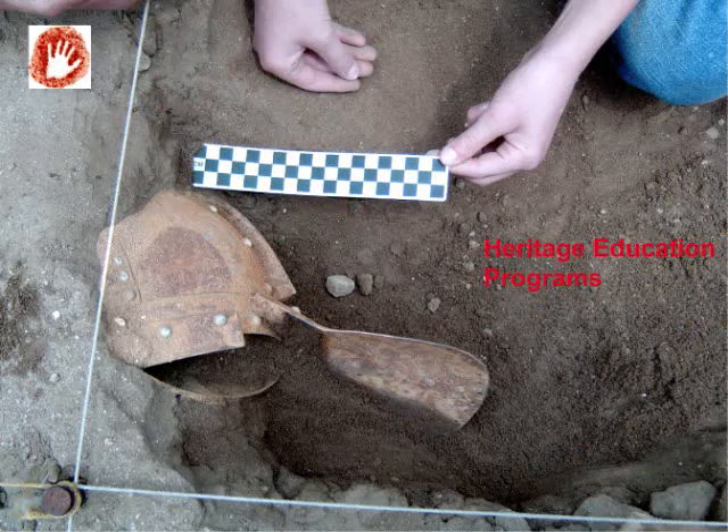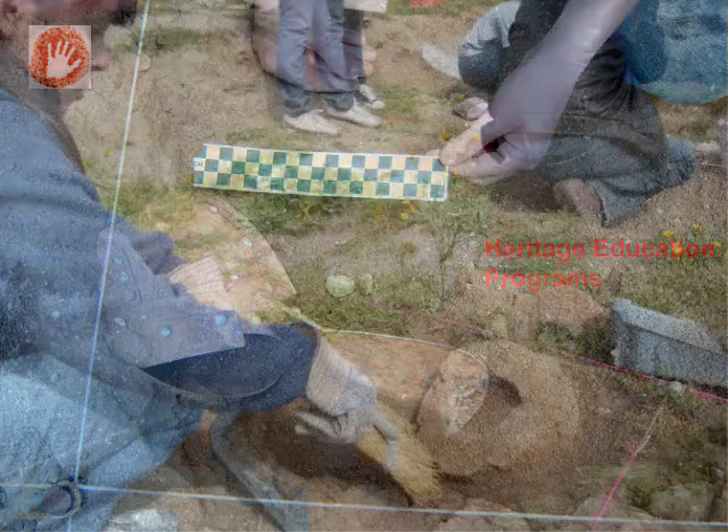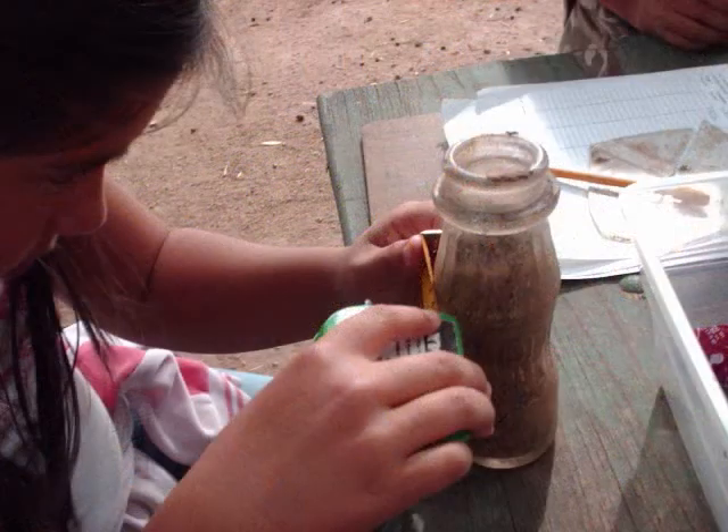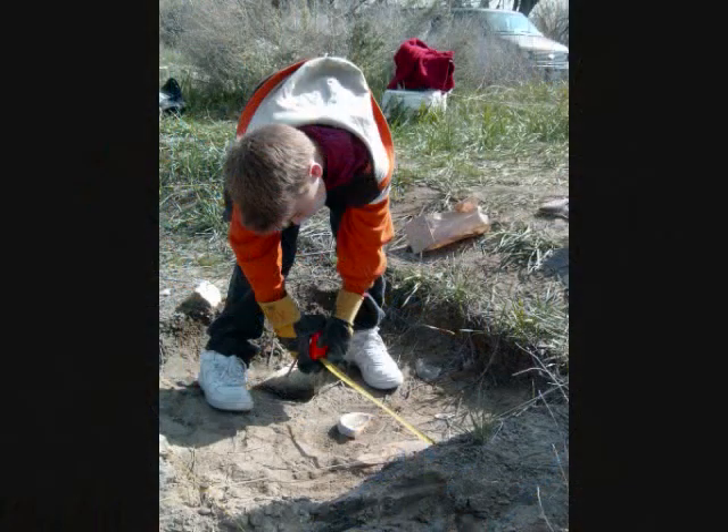Heritage Education Programs has used the excitement of archaeological adventures and discoveries to teach concepts in history, science, language arts, and mathematics using standard-rich lessons.